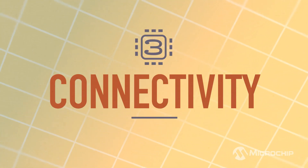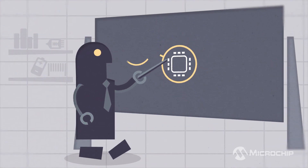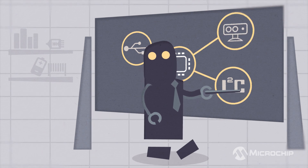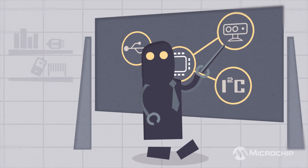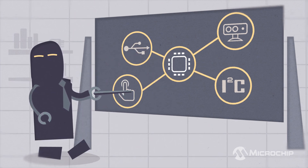You also need to consider what else you have in your application and how you'll connect it all. You might need a USB connection or have sensors that communicate over I2C, while other devices require analog I/O. MCUs are also available with built-in display and touchscreen controllers if you need a user interface.